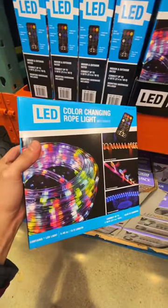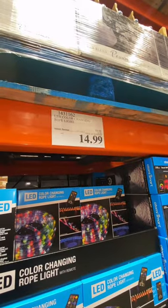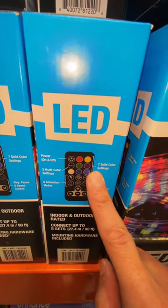Looking for an interesting way to decorate the home? You can buy these rope lights for $15, and it looks like you have seven different color options.